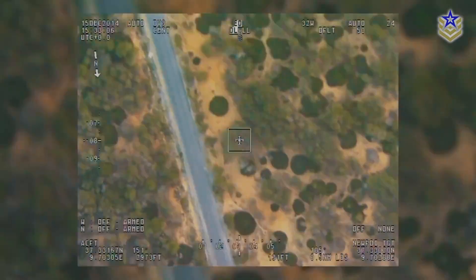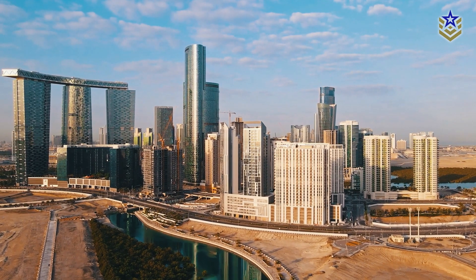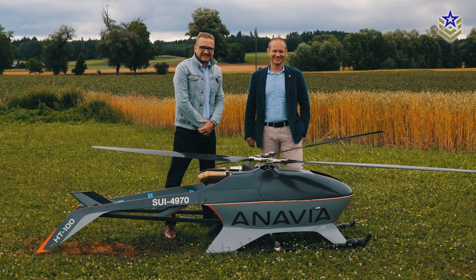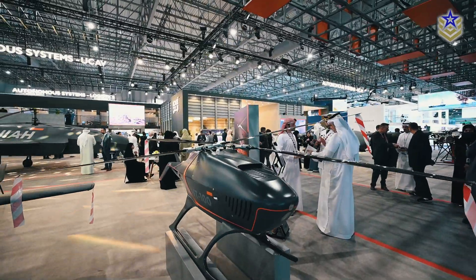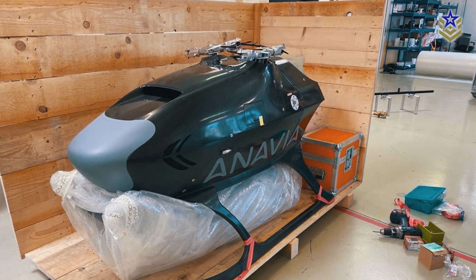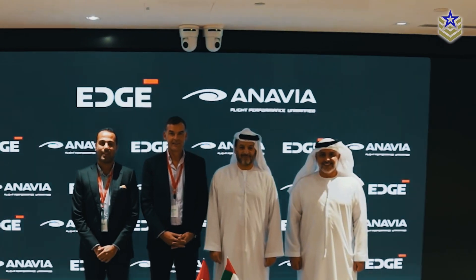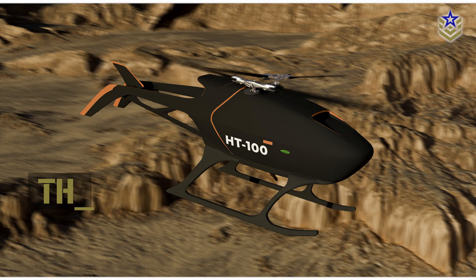In this evolving landscape, EDGE, a defense conglomerate based in the United Arab Emirates, acquired a majority shareholding in Anavia, a Swiss developer of vertical takeoff and landing systems, in late 2023. Following this acquisition, the company secured a contract to supply 200 unmanned helicopters to the UAE Ministry of Defense. This agreement marks the UAE's largest procurement of unmanned helicopter systems to date, aimed at bolstering the country's VTOL capabilities.